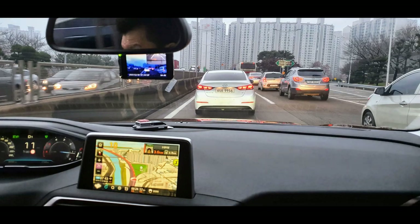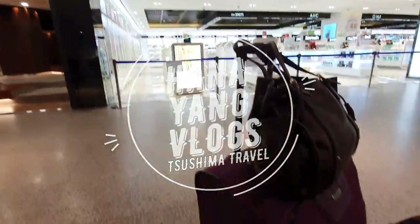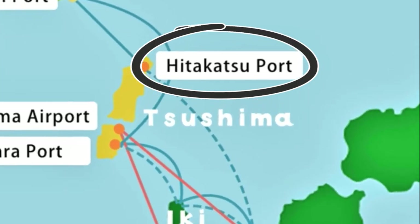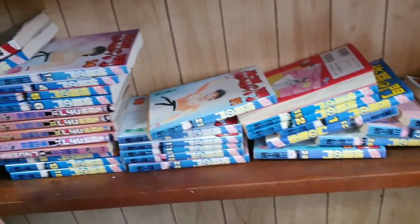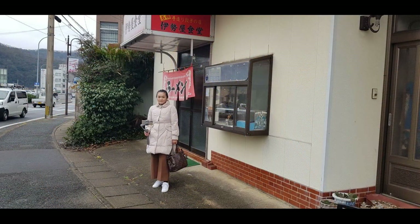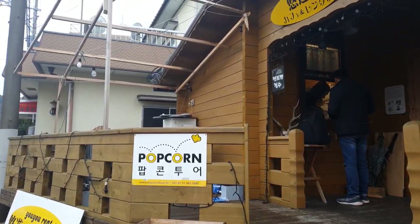We left the house at 7 a.m. and arrived at Busan Port around 8 a.m. The ferry schedule to leave the port was 9 a.m. We arrived at Hitakatsu Port International Terminal around 10:30 a.m. and had our lunch at our favorite ramen and tongkat's house just across the port terminal at 11 a.m. After lunch at almost 12, we headed straight to pick up the rental car for our 2-day stay in Tsushima.